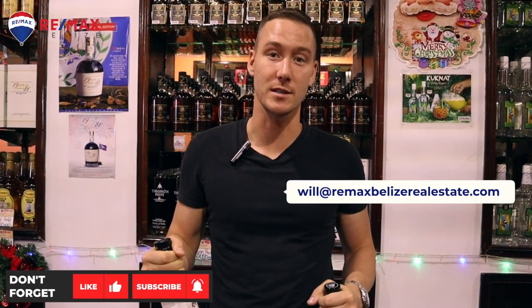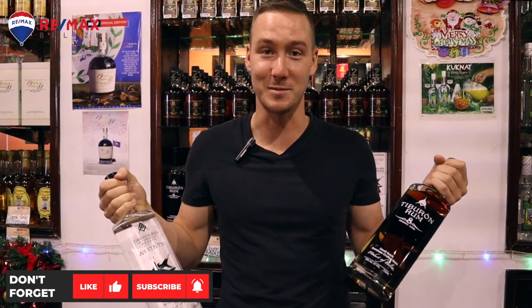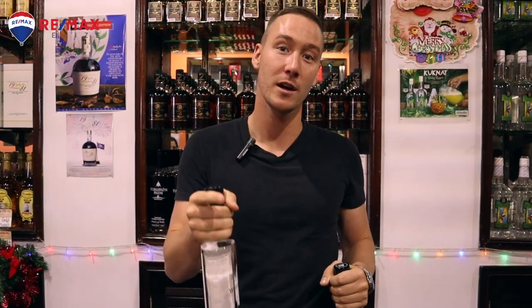What's going on guys? Will Mitchell here. Today I'm in the best place — I'm at Travelers Rum. We've got some delicious rum. We're getting a tour of the little distillery here in Belize City. If you guys are in the city, definitely come check this out. Let's take a look.